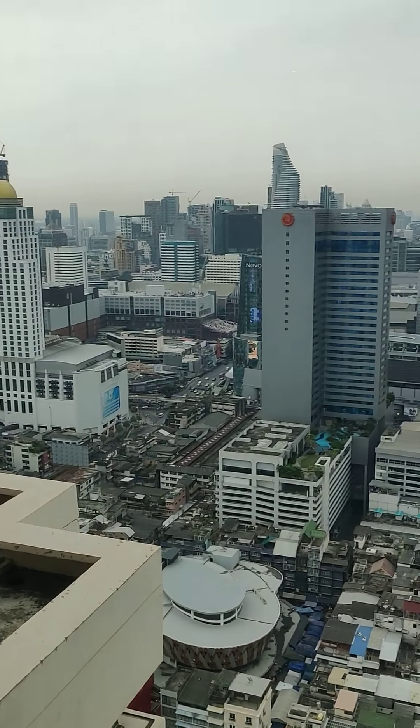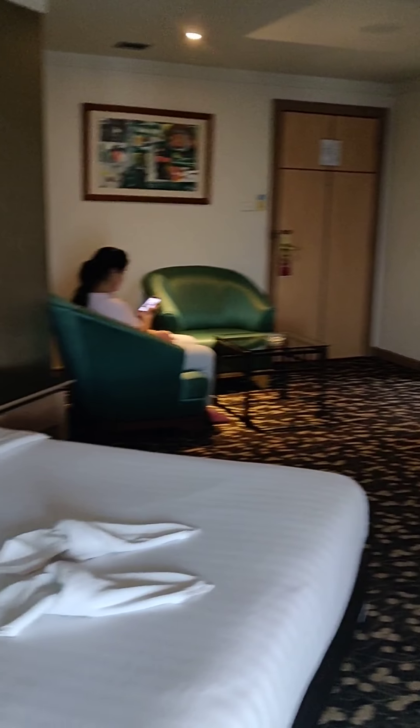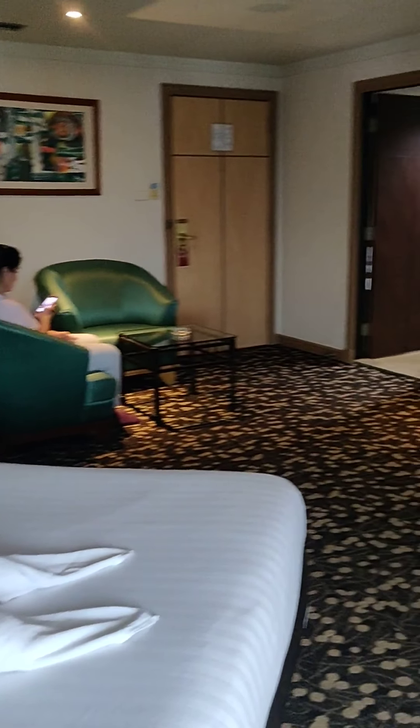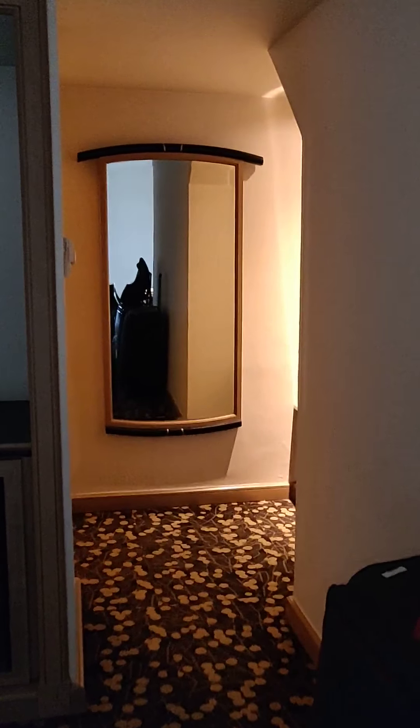That's Bangkok right there — amazing. We have the AC on full blast as it's quite a hot day this morning, about 29 degrees. So I can confirm the ACs are working.